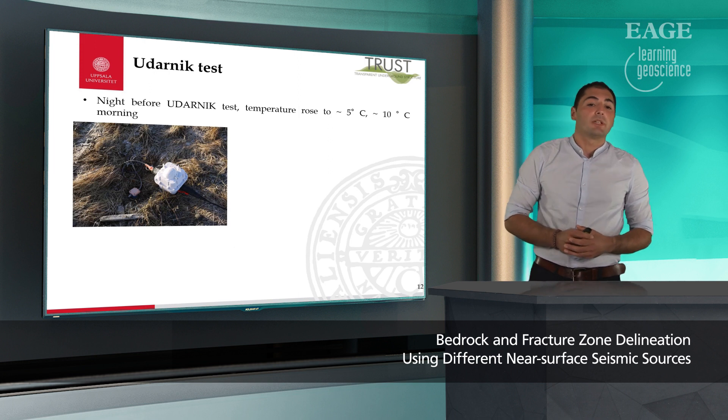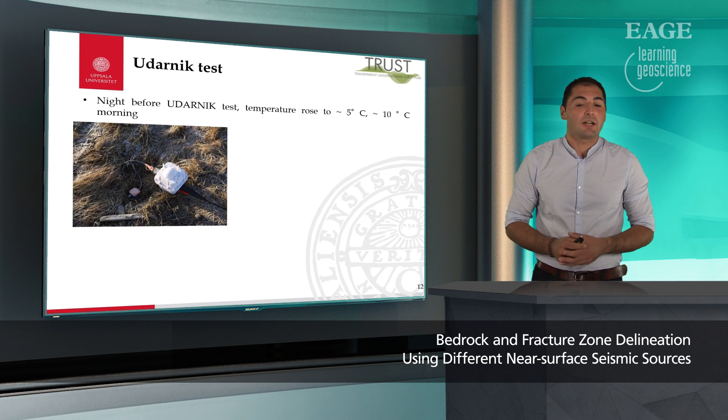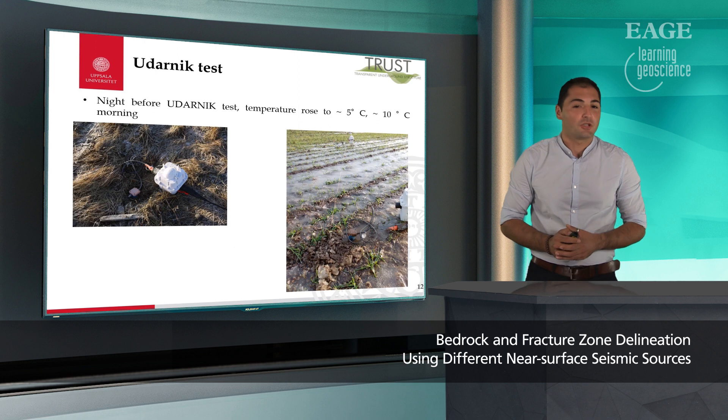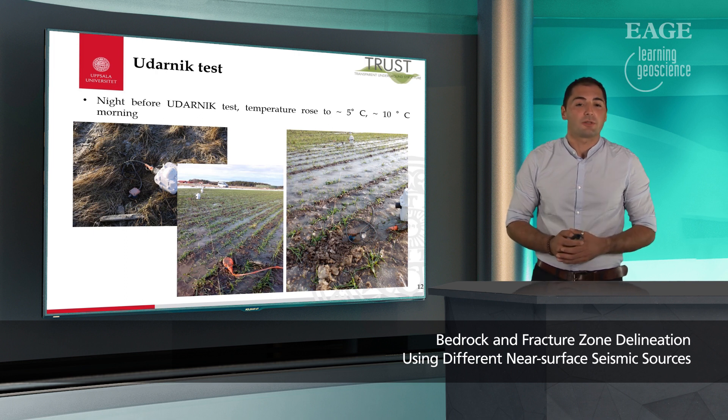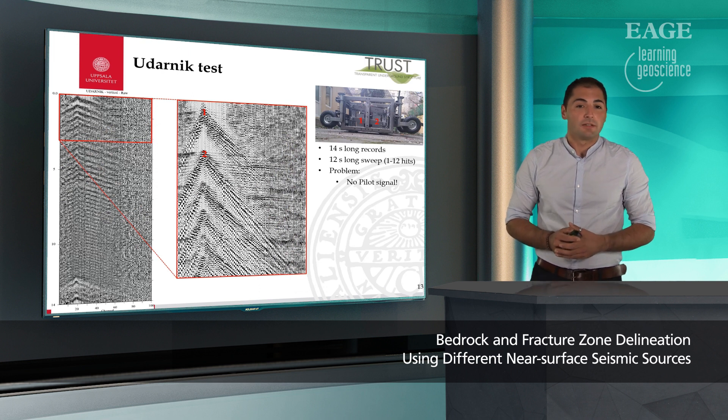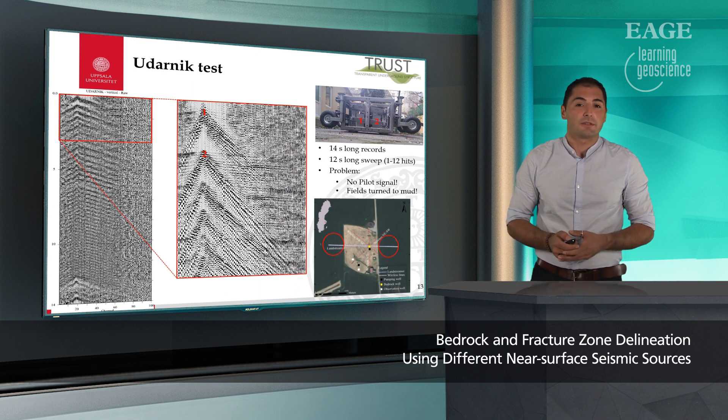However, when it was time to test Udarnik, the temperatures rose and suddenly everything turned from excellent ground conditions into mud. The field conditions changed so much that it was no longer a valid comparison of the sources. We decided to continue and do what we could. We used a 14-second long record with a 12-second long sweep with an increasing hit rate from 1 to 12 hits. However, at the later stage when we finished the field work, we realized that we could not retrieve our pilot signal, which caused further problems for later processing. Since the field turned into mud, we could use our Udarnik source only on a limited portion of the entire land streamer profile.